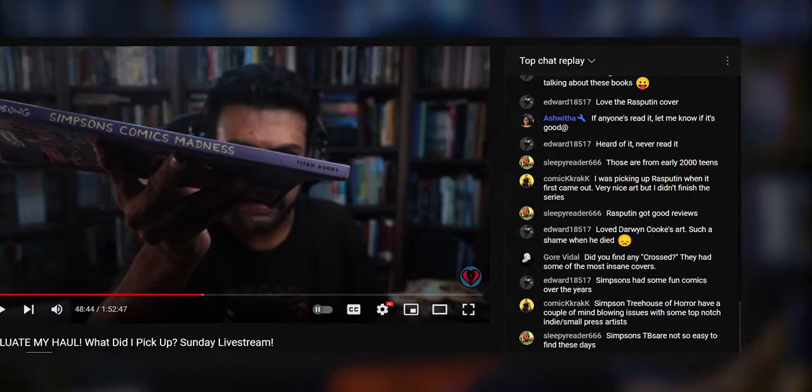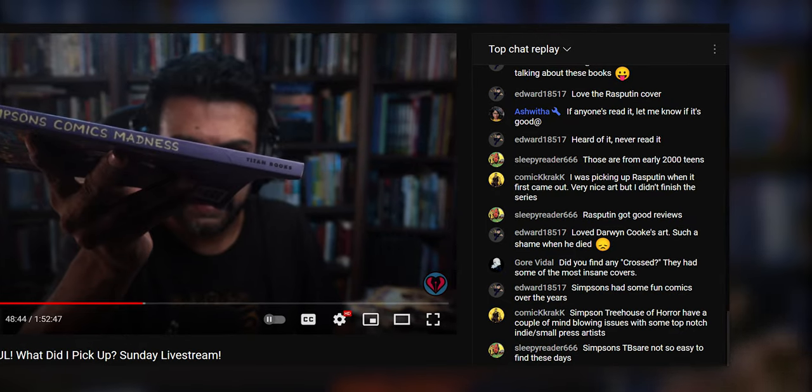A few weeks ago, I had a live stream on this channel in which I invited viewers to evaluate a haul of comics I had recently picked up in a sale across town. At one point, the conversation turned to Simpsons Comics — I picked up a couple of trades in that haul — and then to the Treehouse of Horror comics. Much like the TV episodes, these were annual comics that had guest writers and artists doing one-shot stories that were apparently very good. Apparently, because I hadn't read any of them, and neither had a number of viewers, because these comics were out of print and the collections were very hard to find.